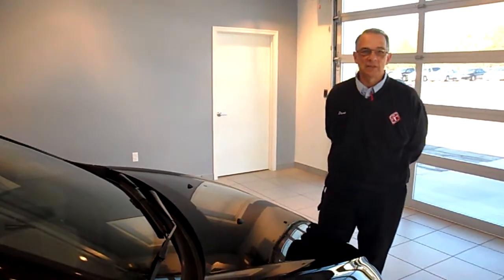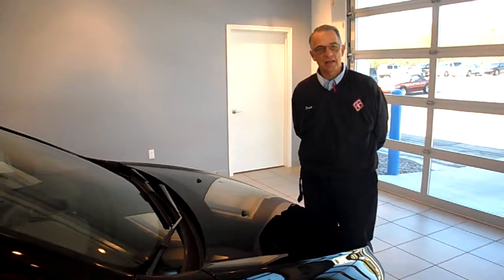Hi Brian. Glad you had a second to stop in. I'd like to show you a few things on the Sonic you were interested in.